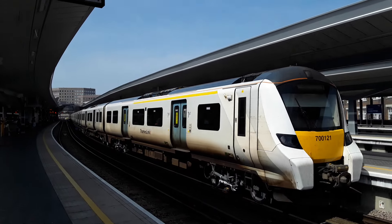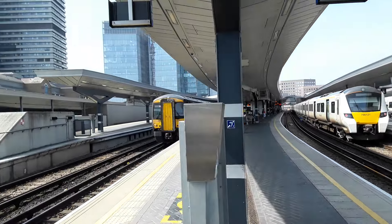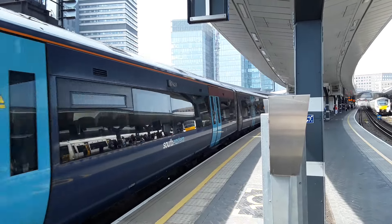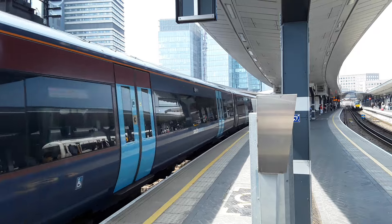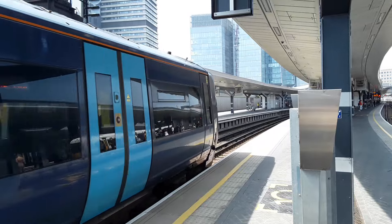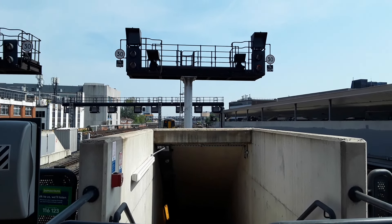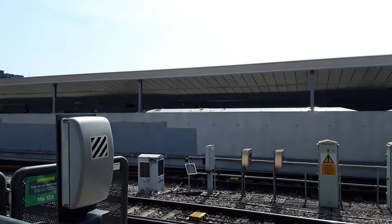Departing now is 700 121 with the 1406 Thameslink service from Brighton to Bedford. As we have 375 624 going out with the 1408 to Dover Priory. 375 913 bringing up the rear. And then you've got some more Southern 377s making an appearance — there's one right next to us. Happy days.